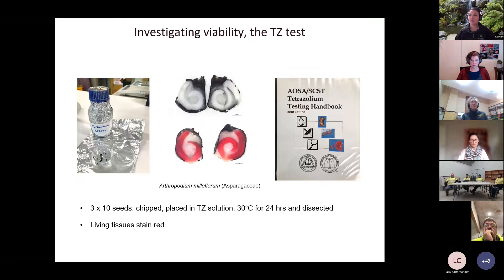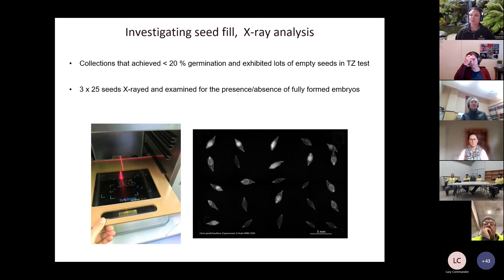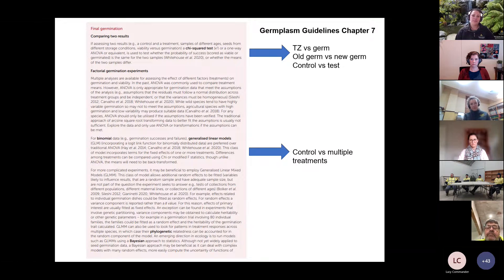We also investigated viability using tetrazolium tests, looking for bright red embryos as an indicator of viable seed. Finally we looked at seed fill using x-ray methods — nice bright white filled seeds show up well, while those that are gray or empty are identifiable as not filled. We only used x-ray for a few collections where germination was really low and from cut tests or tetrazolium testing we knew we had quite a lot of empty seeds — to quantify that portion and see whether we could better clean and manage those collections.